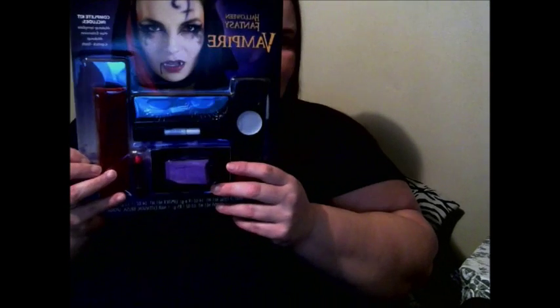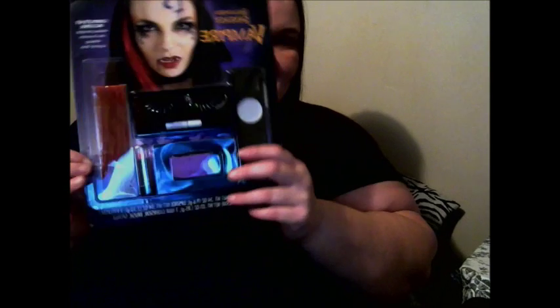First of all, I got this Halloween Fantasy Vampire kit. It's got the lashes, it's got hair — that's a sponge — and it's got the makeup. I love it.